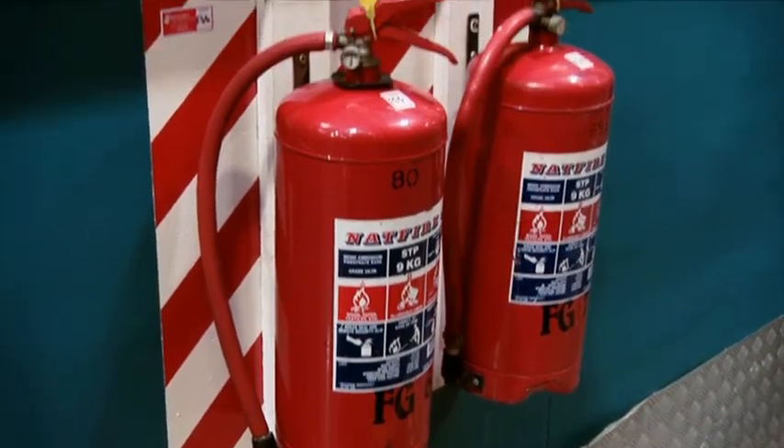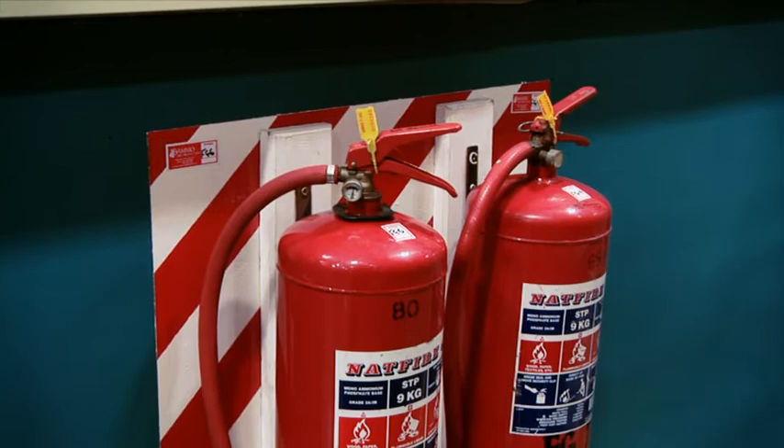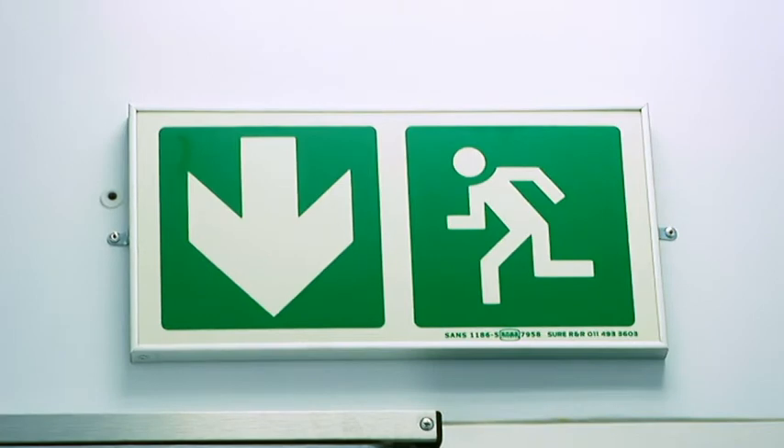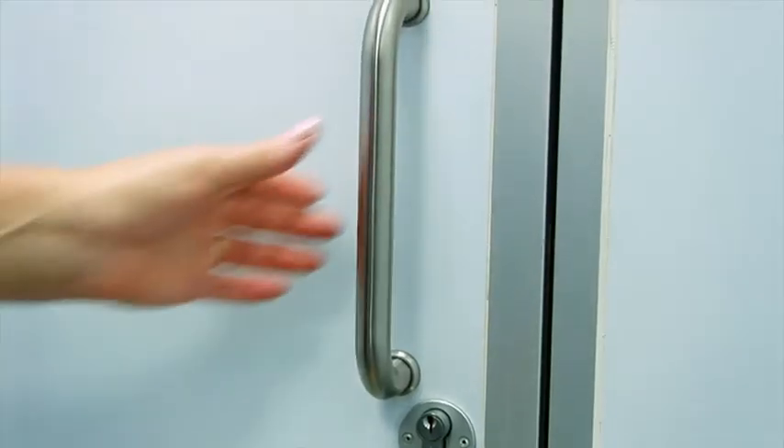Firefighting equipment and emergency exits are placed throughout the plant for your safety. Any person found tampering with this equipment in any way will be liable to disciplinary action.